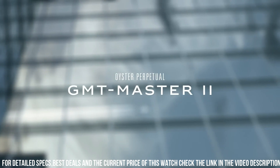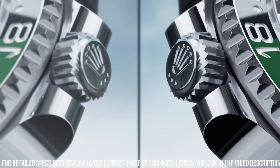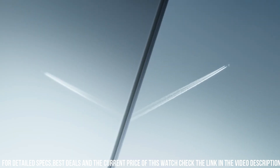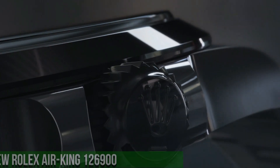Triplock screwdown crown. Solid steel screwed case back. 100m water resistant. Dial: black lacquer glossy finish. Applied hour markers and hands in 18k white gold.